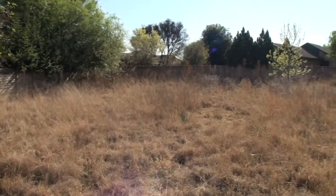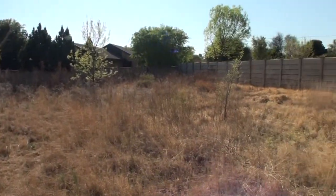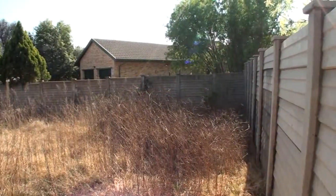If you'd like to visit this vacant land, please complete the request a showing form and our designated estate agent will contact you shortly. Bloemfontein Properties Online.